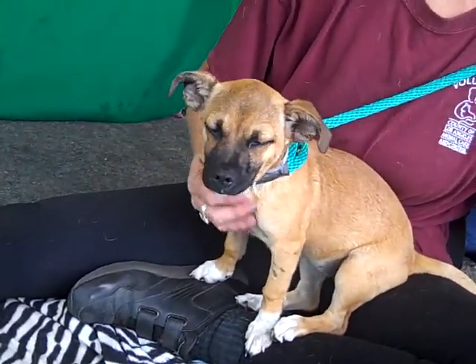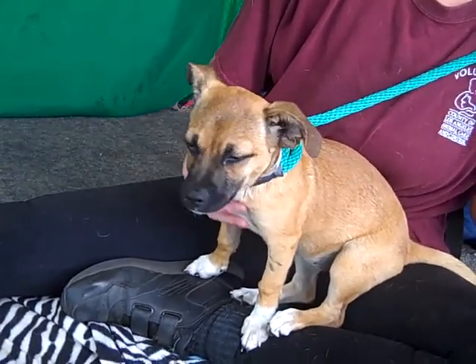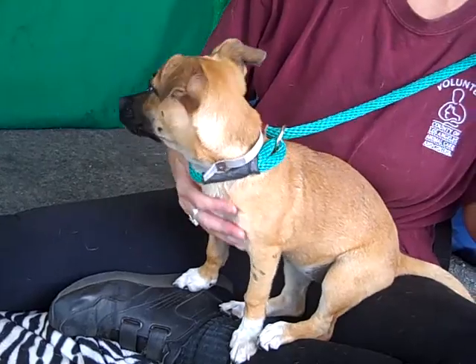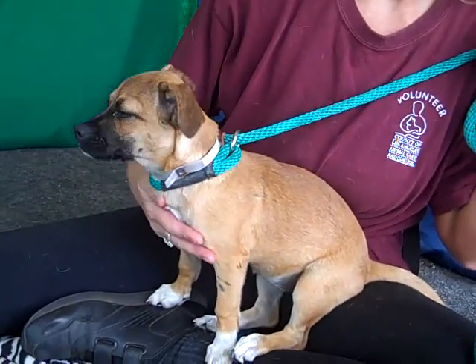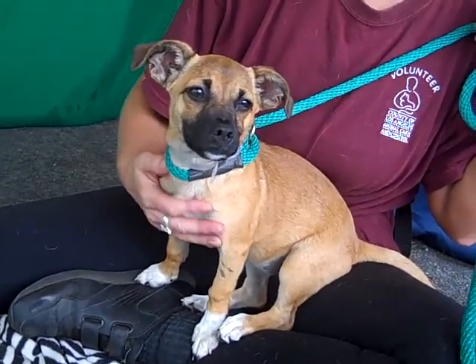Look at that face though, you can't deny that. So we're gonna call her a pocket shepherd because she's six pounds right now and she's about three months old, so we're assuming she's gonna grow to maybe in the 20s pounds area. She's not gonna be like a full-size shepherd, so she's gonna be smaller.